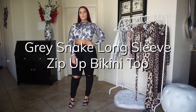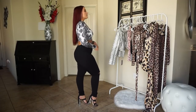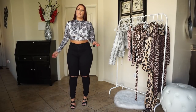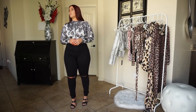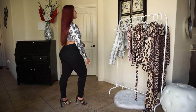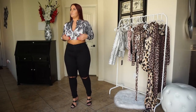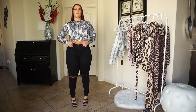So this is the gray snake long sleeve zip-up bikini — this is actually a swimsuit top that I picked out. Honestly, I think you could wear this with jeans; you don't have to wear it as a bikini. You could pair it with the matching bottoms or just some black swimsuit bottoms. The way I'm going to wear it is just as a crop top — you can zip it all the way down if you wanted to, or keep it zipped all the way up, which I like better so it doesn't come down on me.